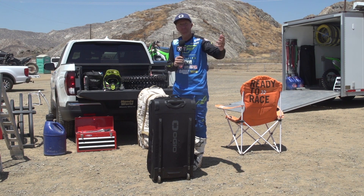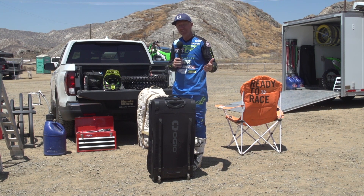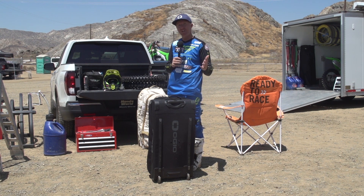They get no respect. You chuck them out the back, you throw them, they fall out on the freeway. Some last, some do not. This sucker right here — the OGIO product line itself — lasts a long time, very durable.